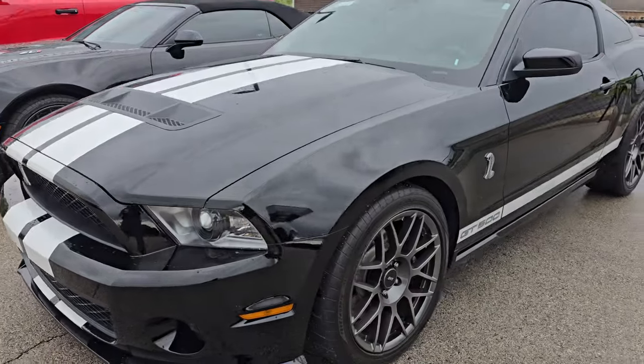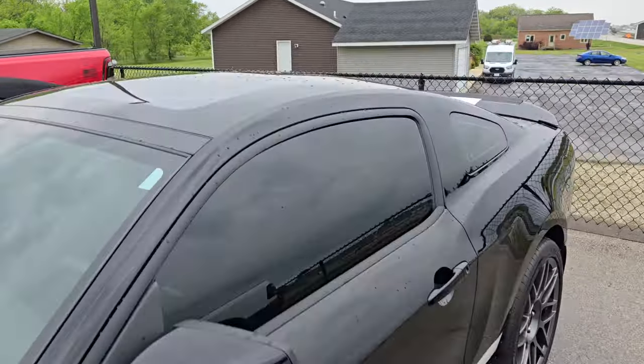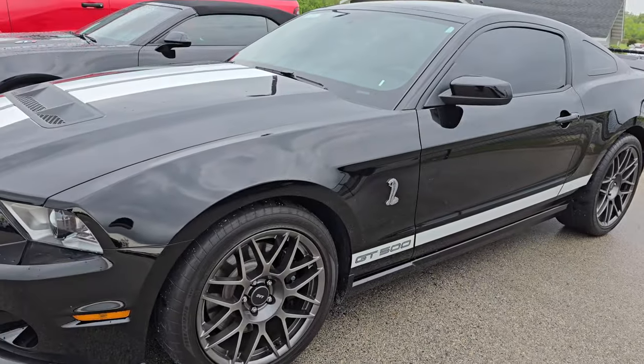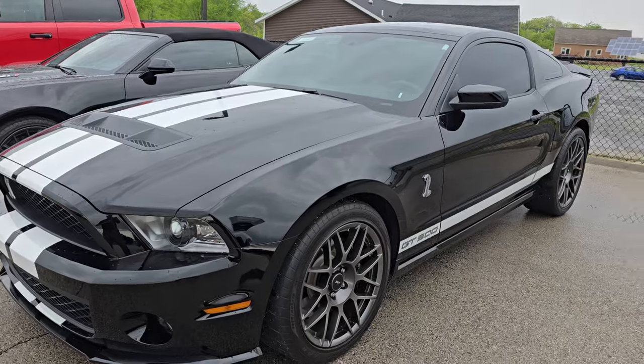This is a 2011 GT500. This one has the glass roof, and this is actually the second time we've had this car. It's got the performance package, glass roof, and it's really a sharp ride.